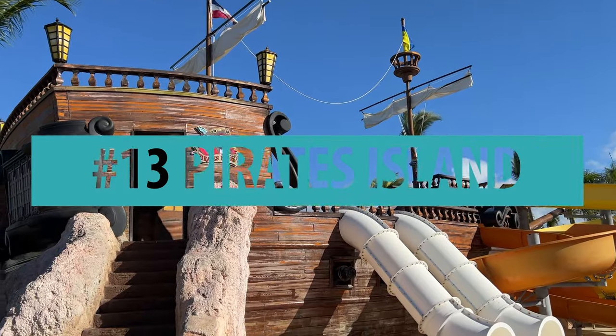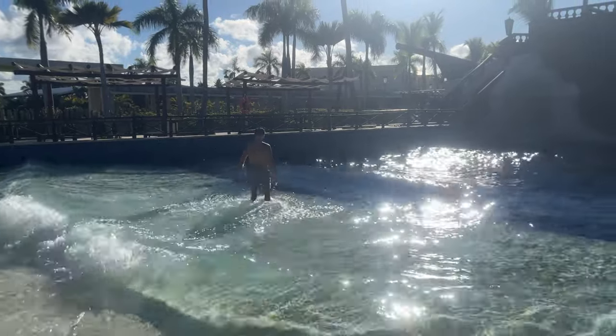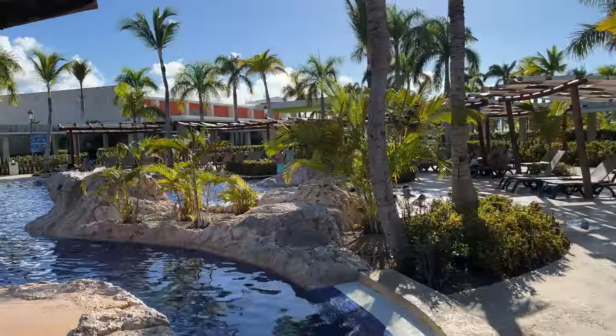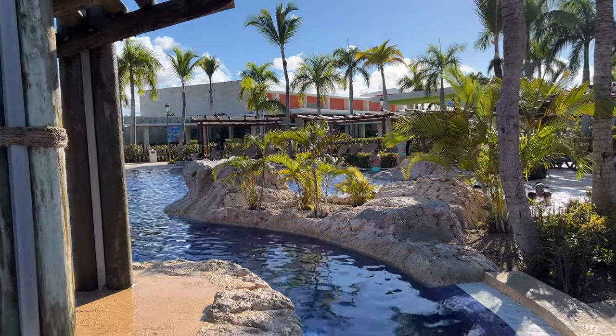Number 13: Pirates Island Water Park. There's a wave pool on one side of the pirate ship and water slides on the other. This is an excellent spot for the whole family, and since it's a smaller pool, the water is warmer than at the big pools.